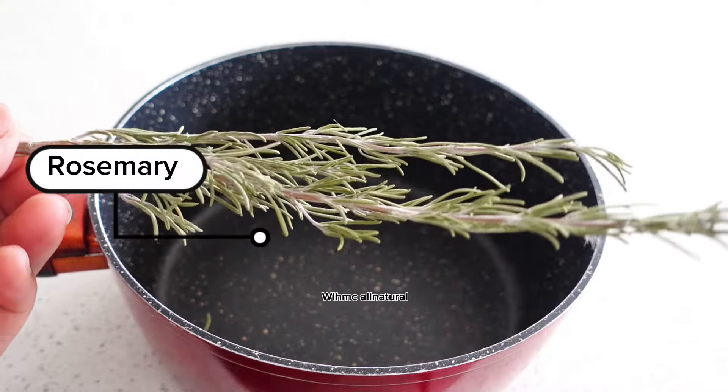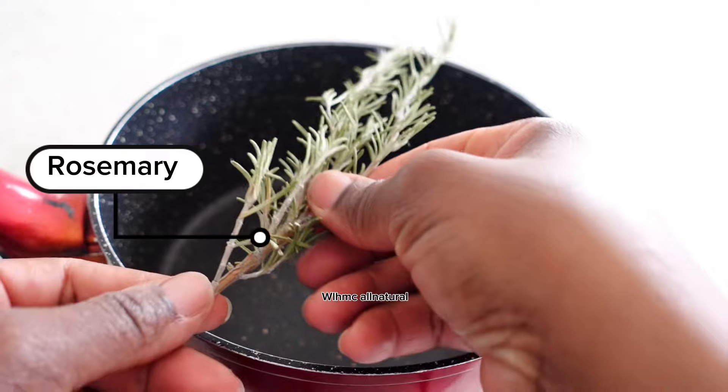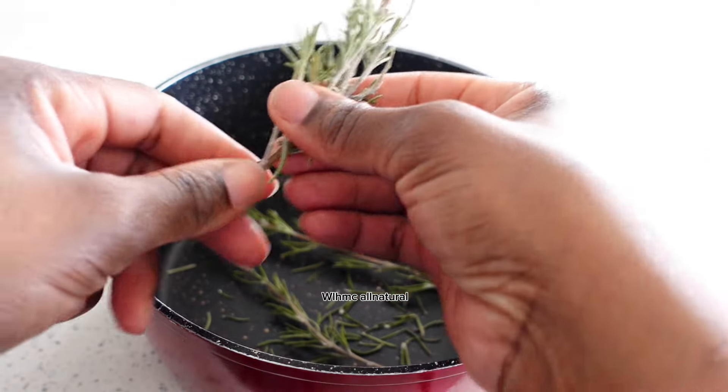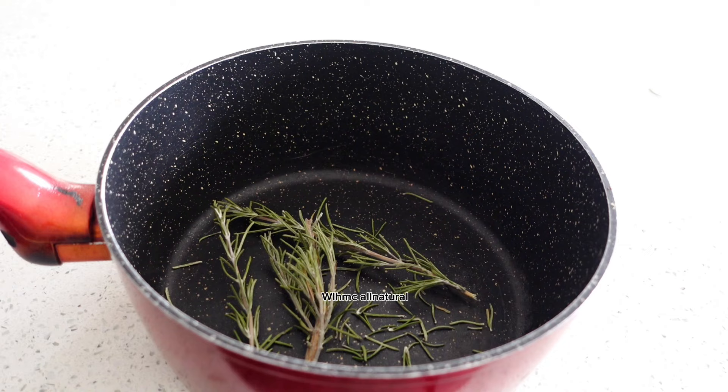The first ingredient is rosemary. Rosemary is known to thicken your hair and regrow your hair. That is what we want — because if you are using this every week for a month, we are going to be able to regrow hair.